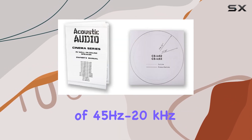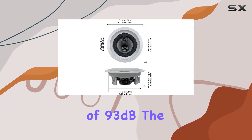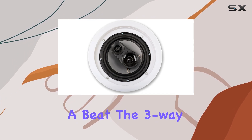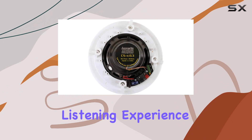With a frequency response of 45 Hz to 20 kHz and an efficiency of 93 dB, the CSIC63 ensures you won't miss a beat. The three-way passive crossovers enhance fidelity, providing a truly immersive listening experience.